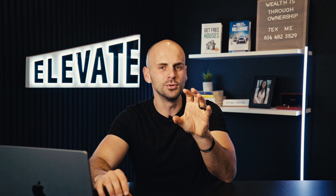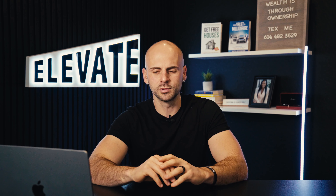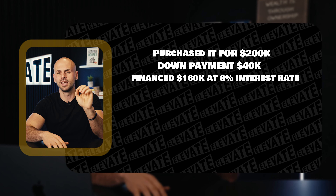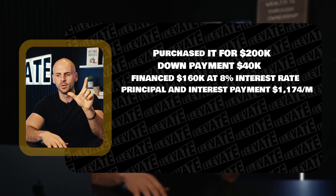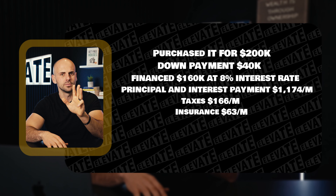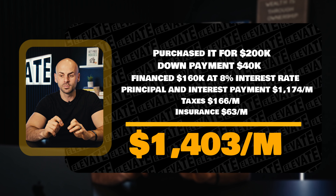Let's take a rental property example to see how this plays out. Assume you draw $40,000 out and buy a $200,000 rental property with a 20% down payment. You're going to pay $4,000 per year in interest at a 10% rate, meaning at minimum you have to profit $4,000 in cash flow just to cover your expenses. You buy it for $200,000, put $40,000 down, and finance $160,000 at 8% interest. Your principal and interest payment is $1,174 per month, taxes roughly $166 per month, and insurance about $63 per month — for a total monthly mortgage expense of $1,403.